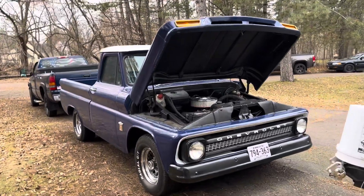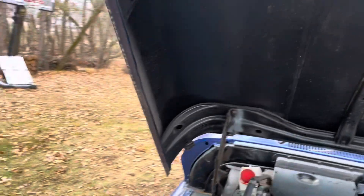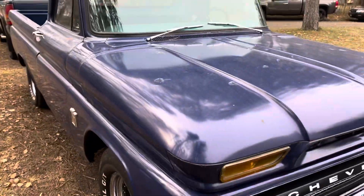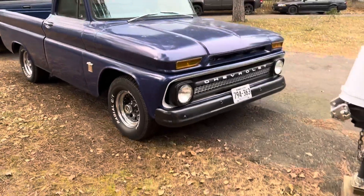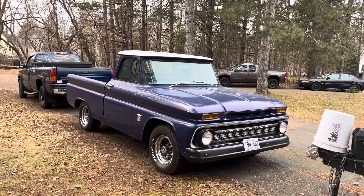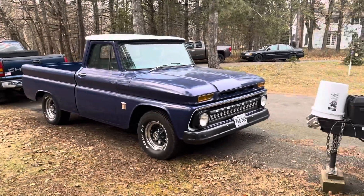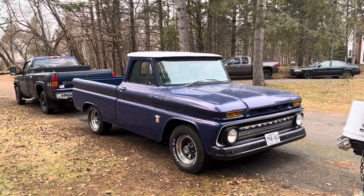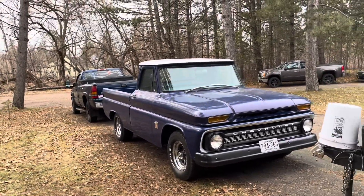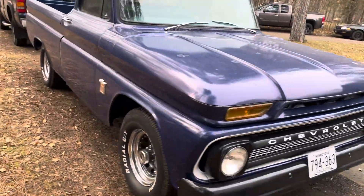Oh yeah, it's got a GMC hood. Back in about '93 or '94 — actually it was probably 1992 — I ran it into a mailbox and wrecked the original one.